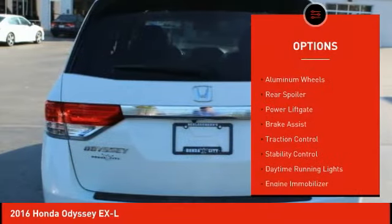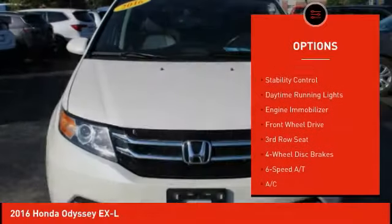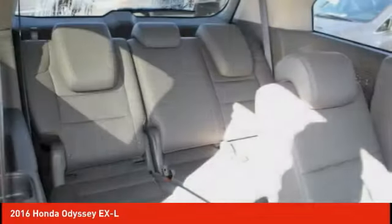Here are some of this vehicle's great options: heated mirrors, aluminum wheels, rear spoiler, power lift gate, brake assist, traction control, stability control, daytime running lights, engine immobilizer, and FWD.